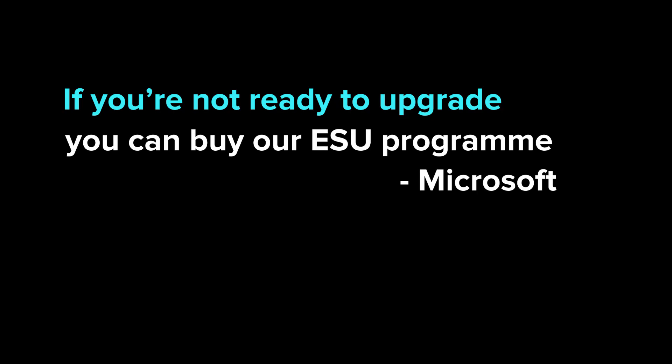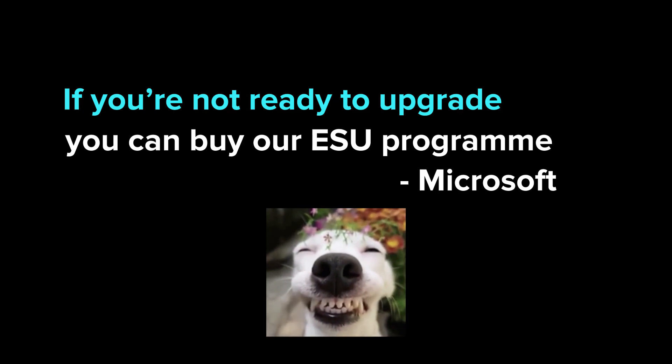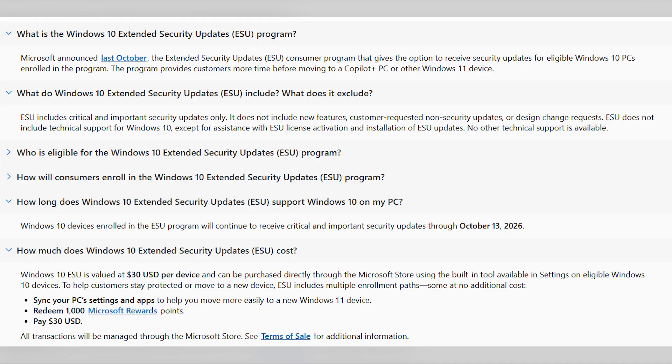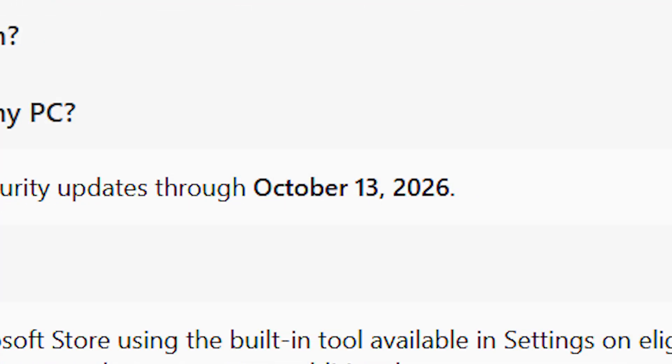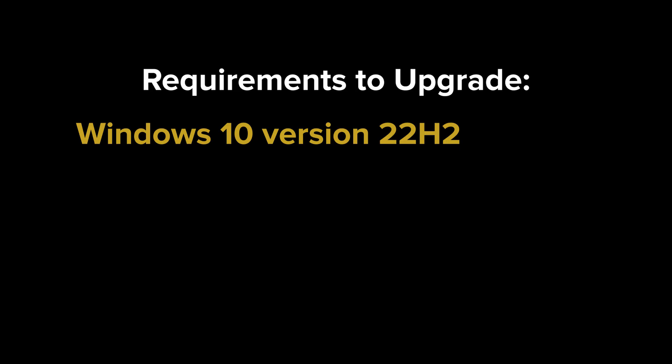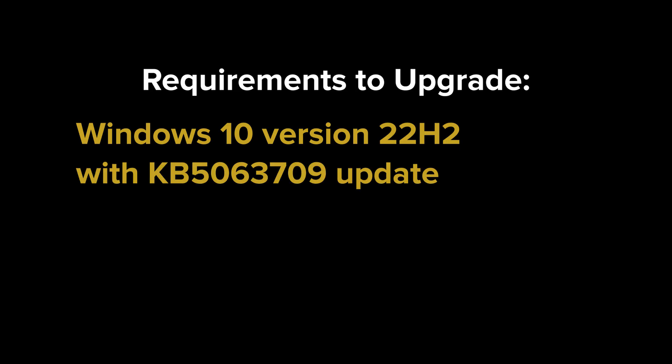If you're not ready to upgrade, Microsoft offers the Extended Security Updates program. For $30 per device per year, you can receive critical security updates until October 13, 2026. This is a short-term solution, not a permanent fix. To qualify, your system must be running Windows 10 version 22H2 with the KB5063709 update.